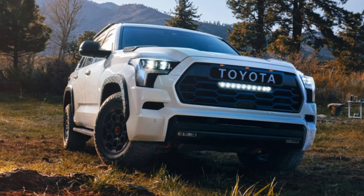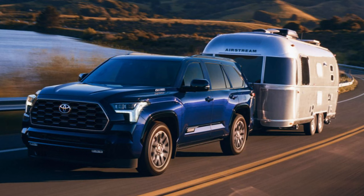All trims except the TRD Pro get a single exhaust tip; the TRD Pro has a dual tip. Wheel designs are very well done, available in sizes of 18, 20, or 22 inches. I love the look of big wheels, but I keep hearing how rough they ride — I don't know this firsthand, but at least they look nice.